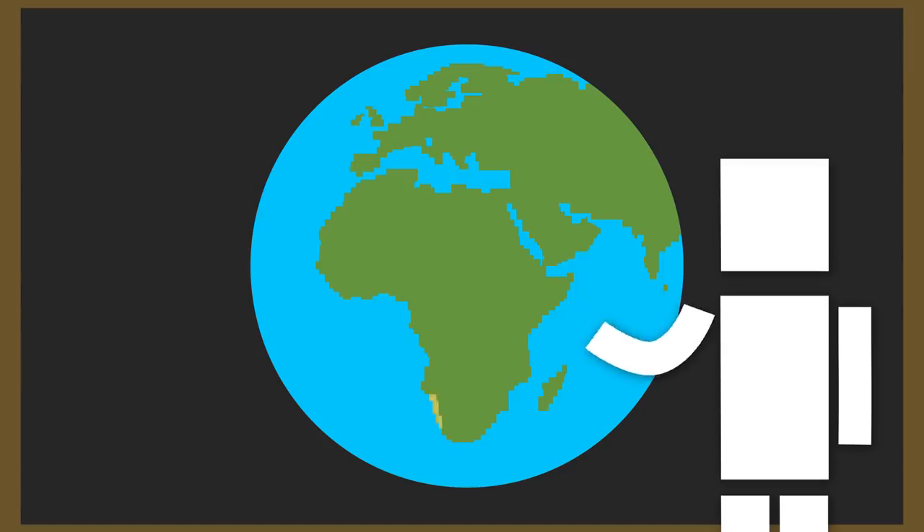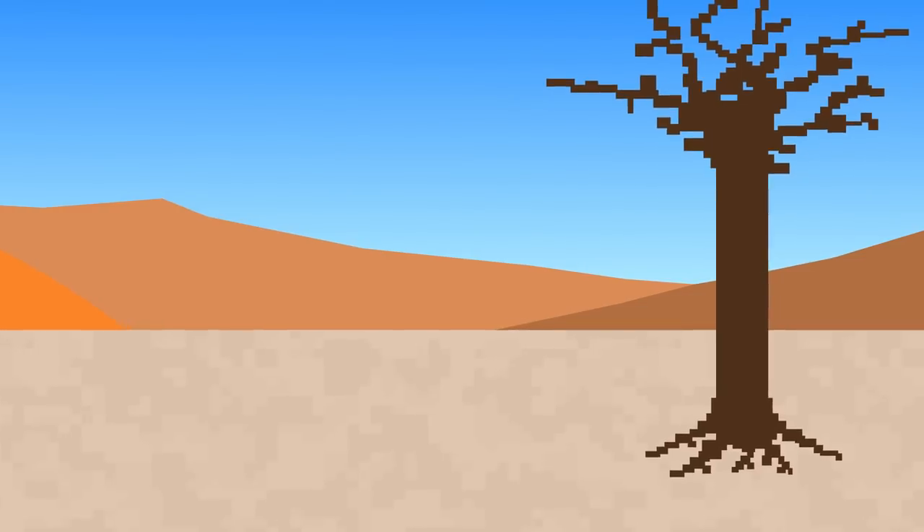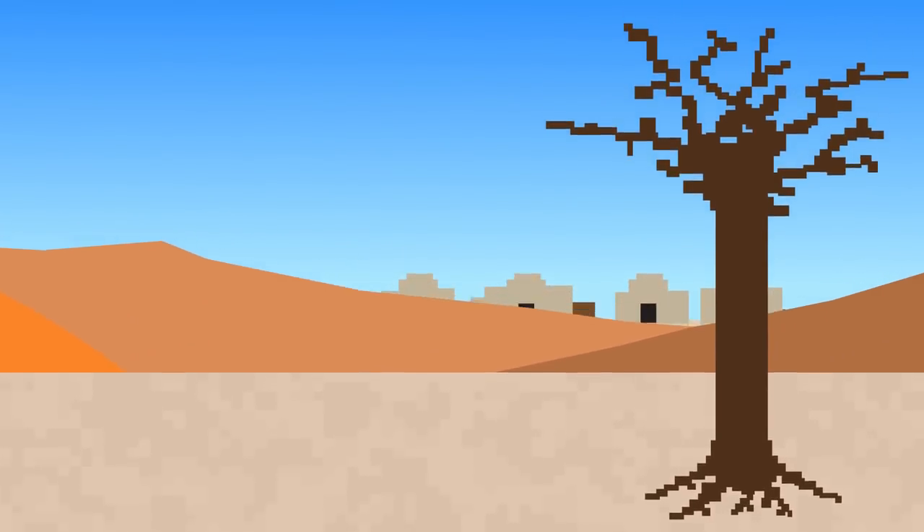One of these places is the Namib Desert. The Namib Desert stretches about 1,900km along the Atlantic coast of Africa, but it's one of the driest and most arid places in the world, and almost totally uninhabited by people, except for a few scattered towns.